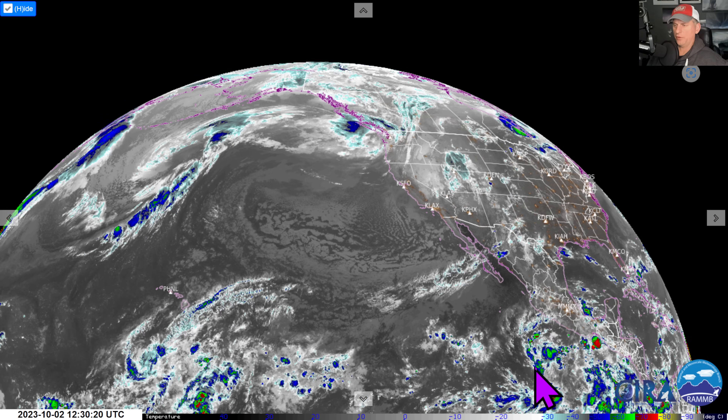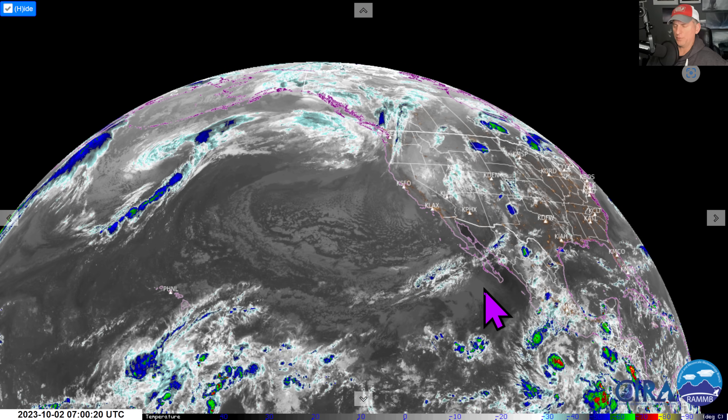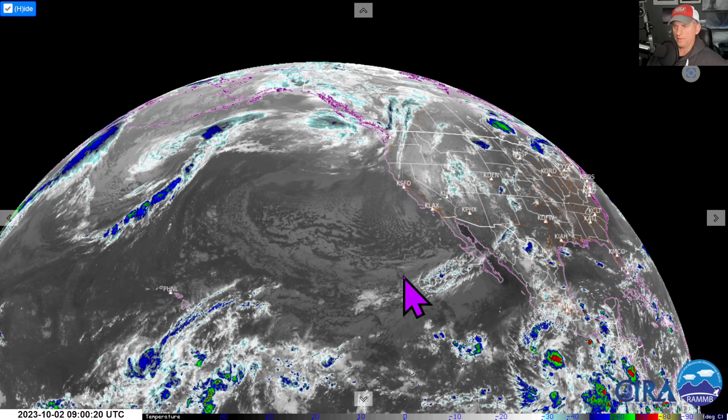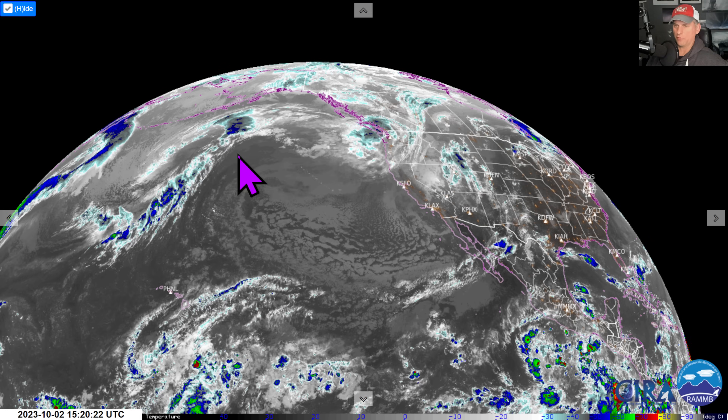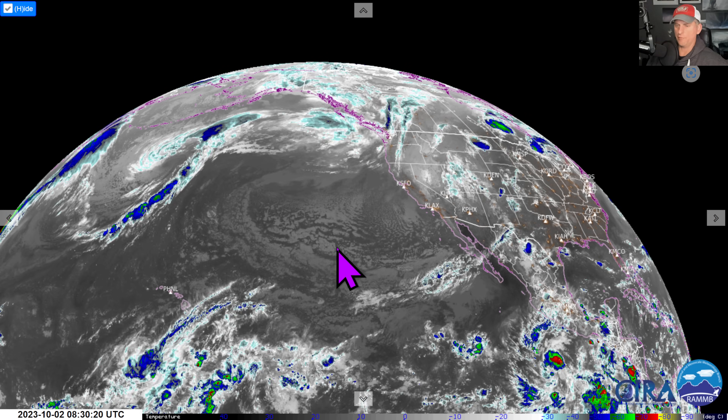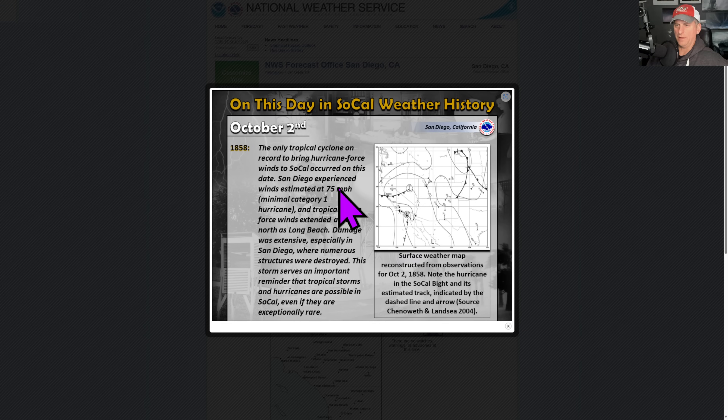We'll take a look down across the tropics — looks like we're going to have some tropical development. Still no signs of this moving into the southwest USA, but it's always something to watch this time of year. We'll dive into that a little bit, and we'll look at the extended — the storm track is going to point back at the Pacific Northwest and possibly include some portions of California as well.